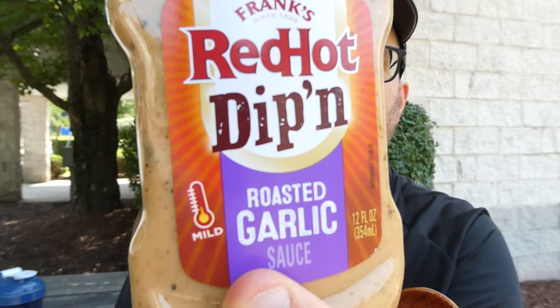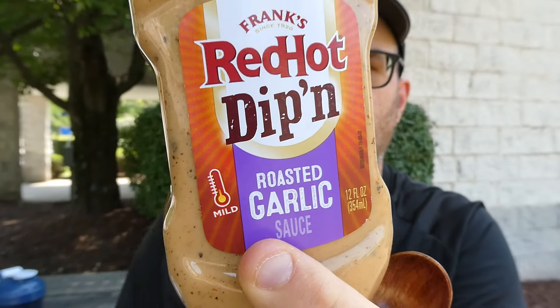Now it says mild — obviously it's Frank's, it definitely will be. I think this was $3.98 at Walmart for a 12 ounce bottle. Not bad.